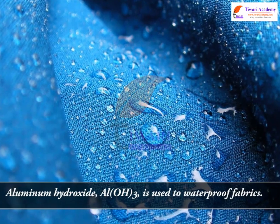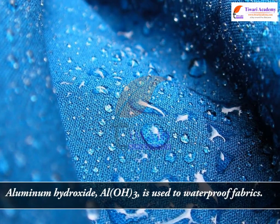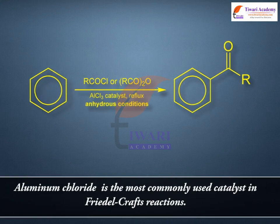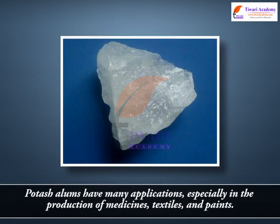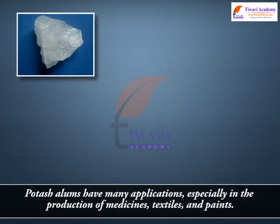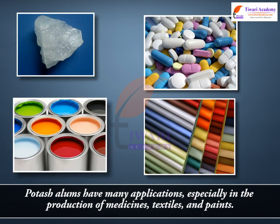Aluminium hydroxide, Al(OH)3, is used to waterproof fabrics. Aluminium chloride is the most commonly used catalyst in Friedel-Crafts reactions. Potash alums have many applications, especially in the production of medicines, textiles and paints.